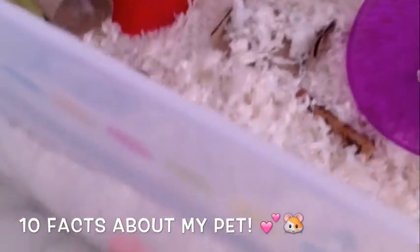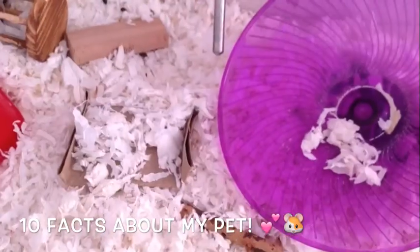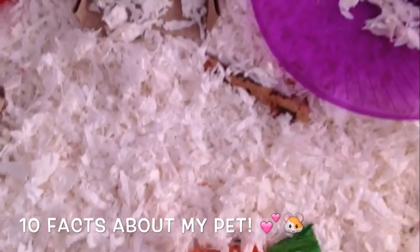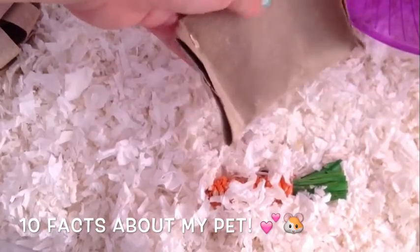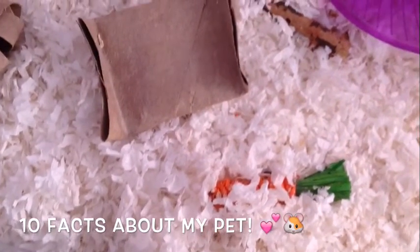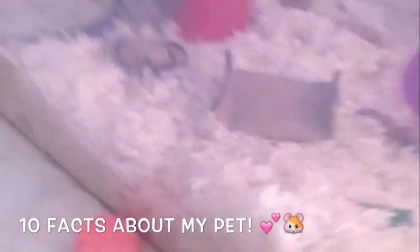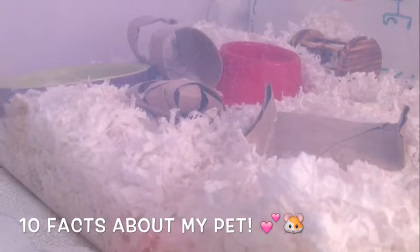Favorite toy: she has so many toys, but I would say her favorite is one of my homemade toys. She really chews through the whole thing just to get the treats, and it's so cute when she does it — I love it.